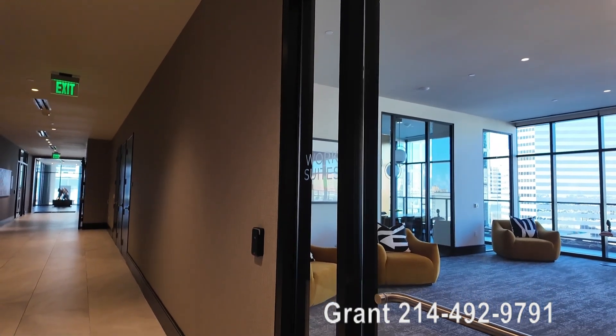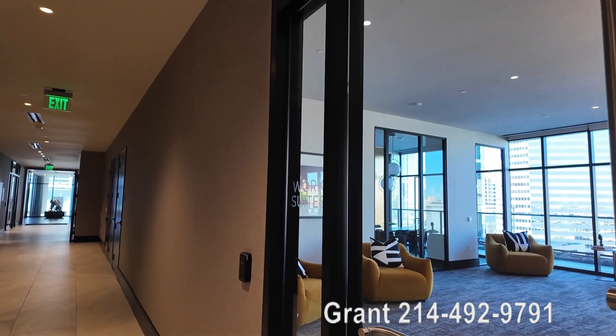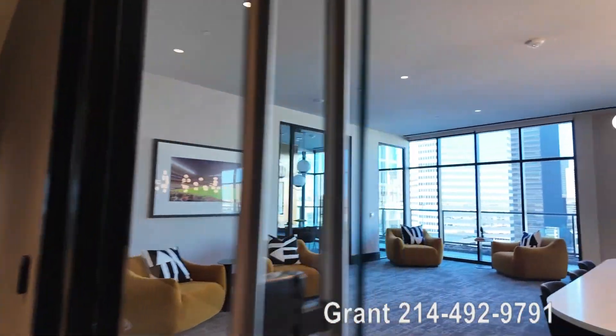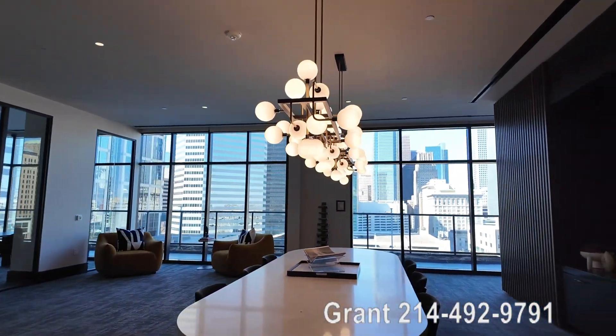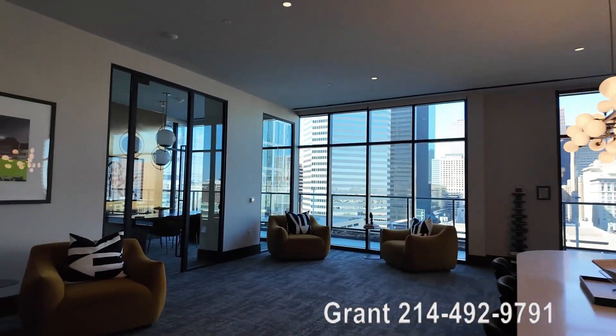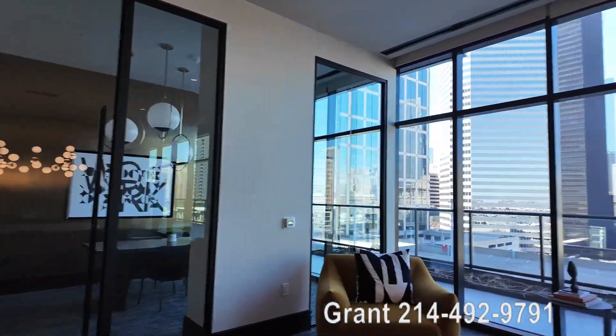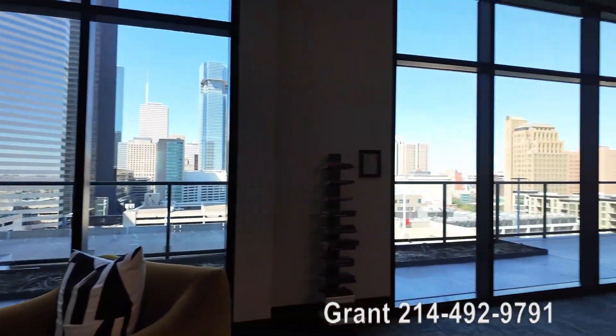The Parkside Residences has a really exclusive, beautiful work suites area, also on the 14th floor. This is a quiet space where you can have a conference room — there's a conference room right up here you could grab, and you could grab spaces out here as well.